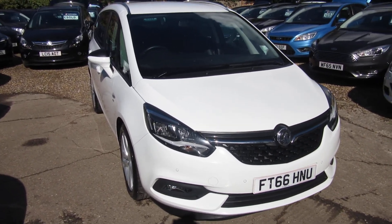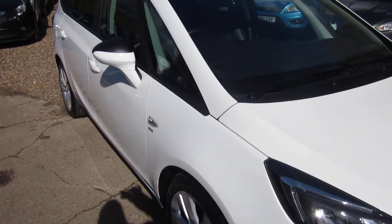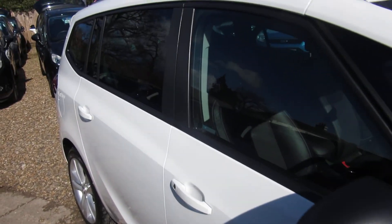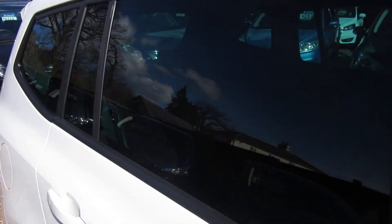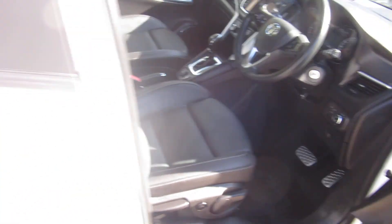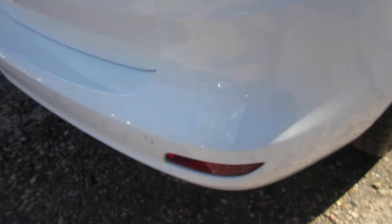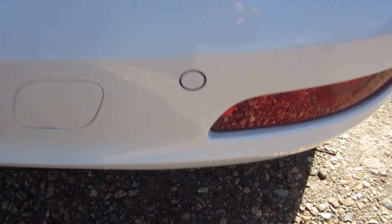Good morning. Here we have a 2016 new shape Zafira Tourer. It's an SRI with lots of bits and pieces. As you can see it's got leather, it's a 1.4 turbo petrol automatic, isofix there on the outside two seats, electric windows front and rear, parking sensors front and rear — rear parking sensor there, look.